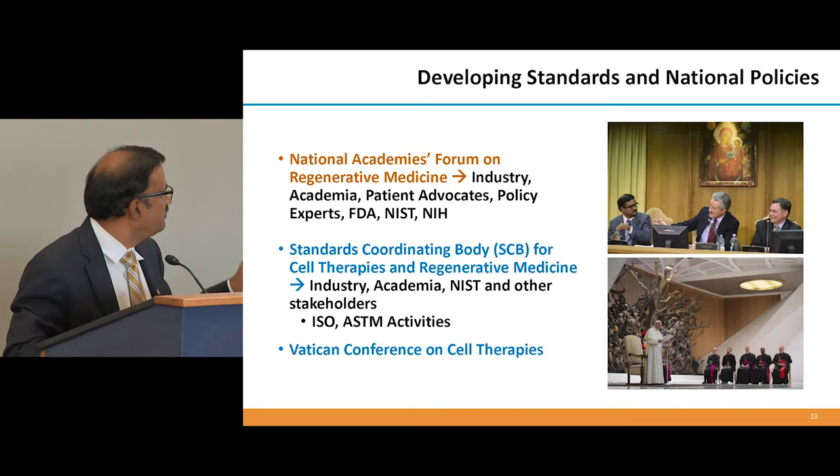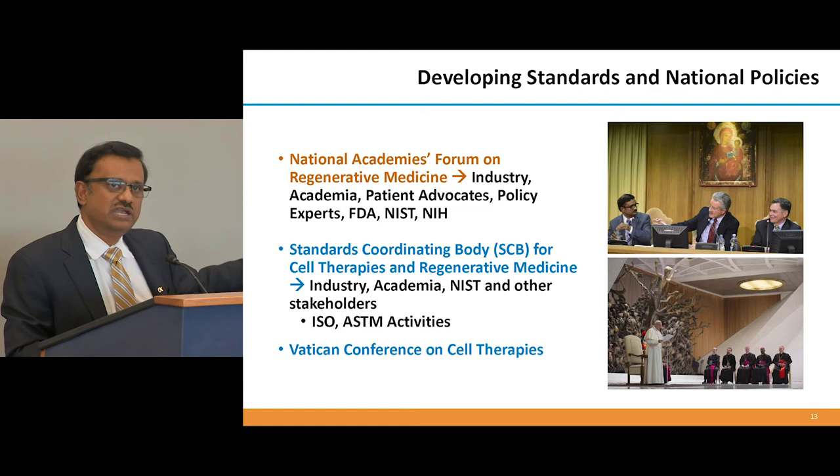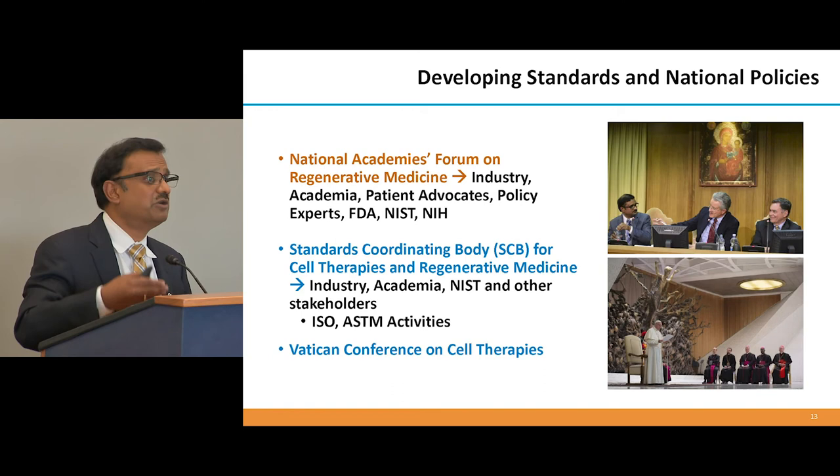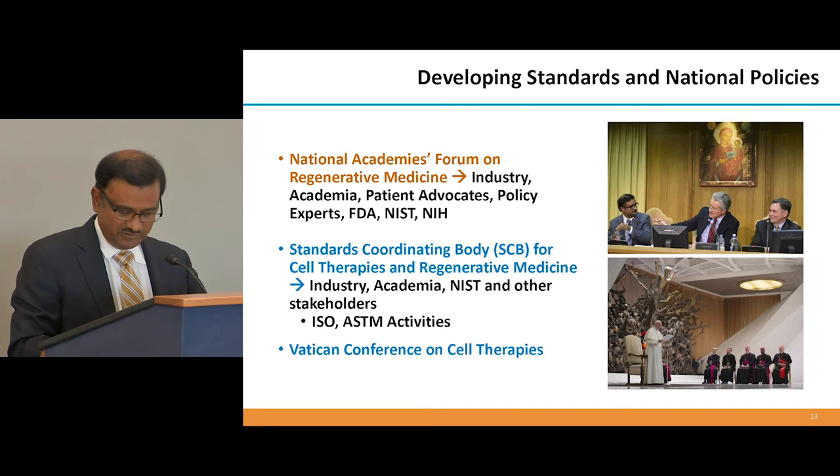There are quite a few thought leadership efforts underway. The National Academy has a forum on regenerative medicine that I am part of, along with the standards coordinating body and other organizations looking into standards. There are international discussions happening — for example, at the Vatican — that really ask about access: who are these therapies going to be accessible to? Is it just for the rich few in the richest countries, or is it for everyone in rural America and everywhere else? We need to think about these issues as we go along. Thank you.